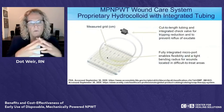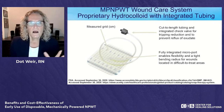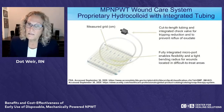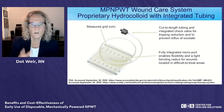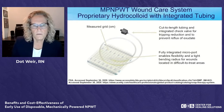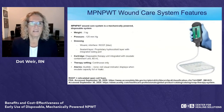The dressing is a proprietary hydrocolloid with a centimeter grid on the surface, allowing you to clearly see the wound outline and measure size. You can see the blue foam through it. A check valve at the end of the tubing prevents exudate from flowing back. A key advantage: you can cut the tubing to fit, eliminating redundant tubing — adjust the length based on whether the cartridge will be strapped to the leg or placed in a pocket.